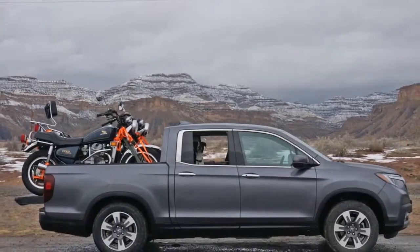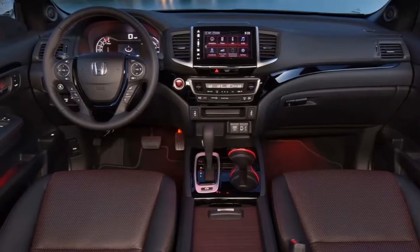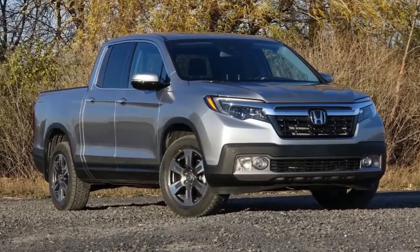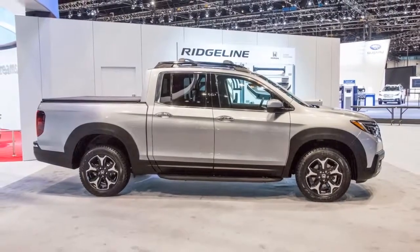Every 2018 Honda Ridgeline is equipped with tilt-and-telescoping steering wheels that cover a wide range, along with highly customizable driver's seats. It's easy for anyone to find a comfortable driving position behind the wheel.